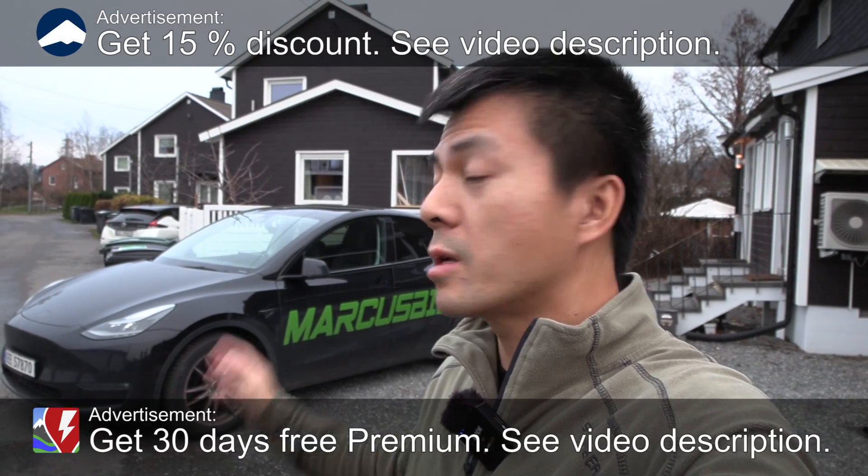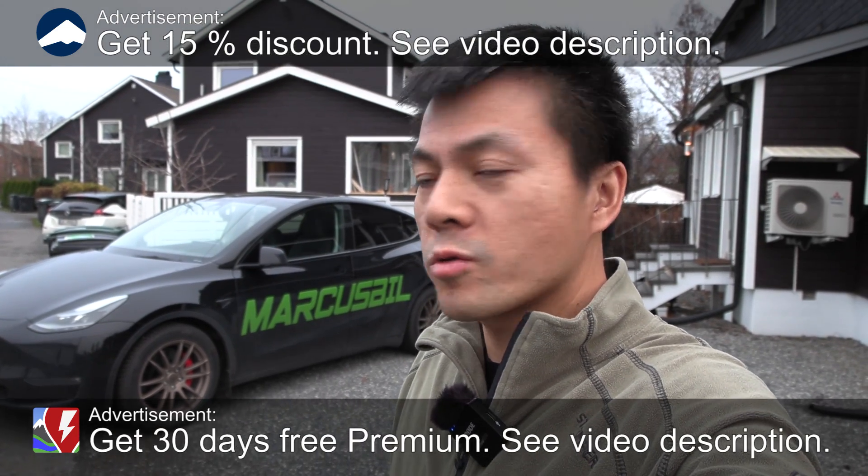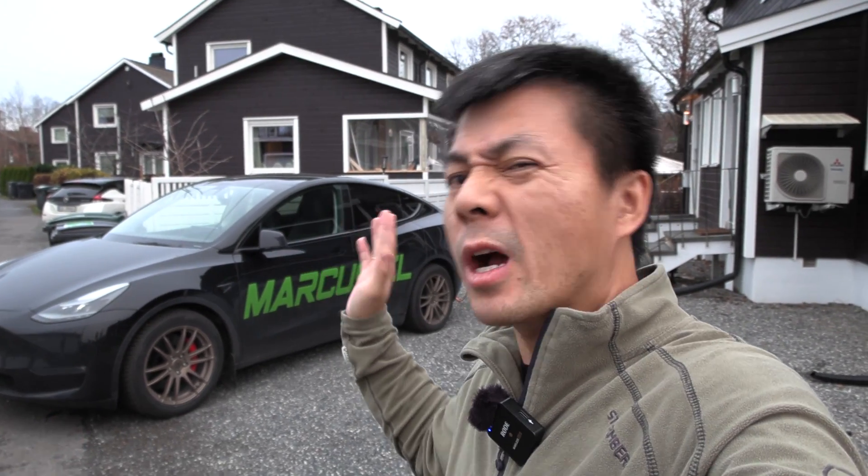We're in front of the house and here we see a Tesla Model Y Performance from Marcus Biel. In this video I'm going to show you our smart house setup using Tiber — a very popular app that Norwegians use, and possibly other countries as well.